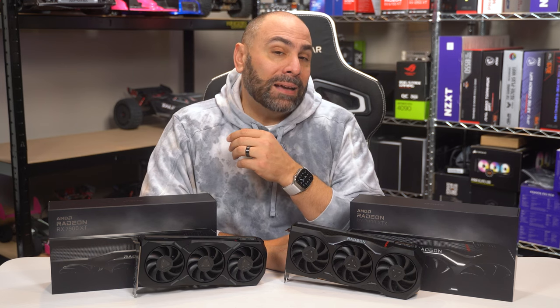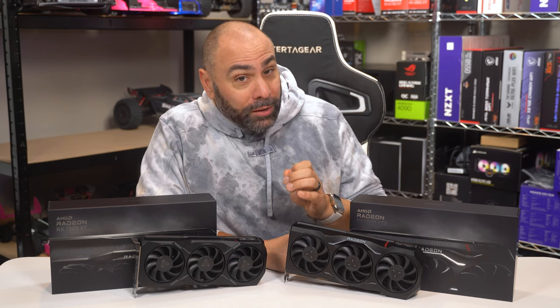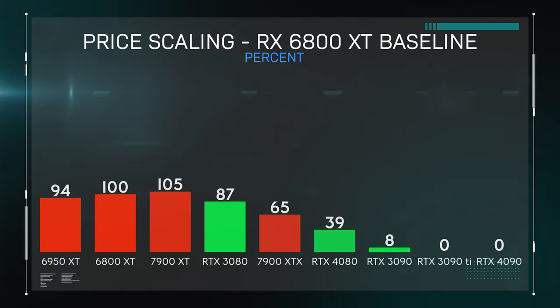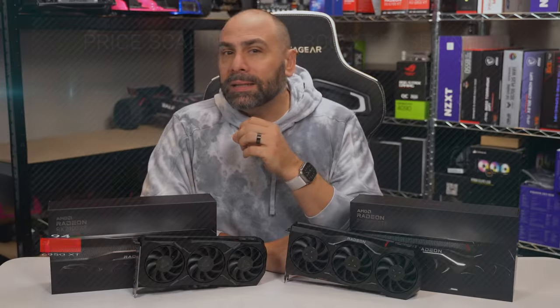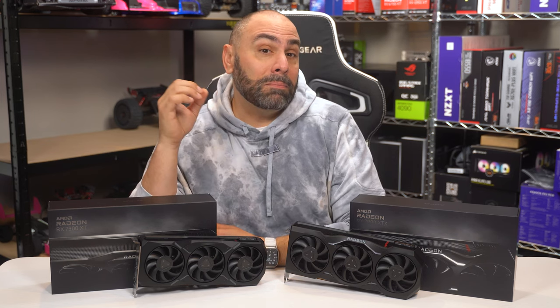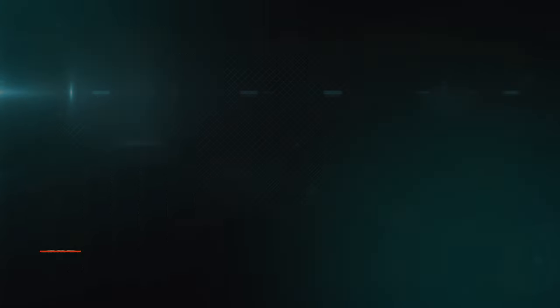Let's take the 6800 XT and establish it as our baseline for both price and performance, as it is the lowest performing card here and also should retail for the cheapest. This is how price scaling works out, with the 7900 XT and 7900 XTX both seeing reasonable generational price increases, especially for what we assume will be flagship class products. Next, we can take a look at power draw, and although I was surprised to see that the massive RTX 4080 pulled less wattage than both of the RDNA 3 cards, we don't break 350 watts for either of them, meaning you can likely get away with a reasonable 750-watt power supply in most situations. This chart does support AMD's revised power draw numbers, as they had increased their projection to 355 watts for the XTX just in the past week.